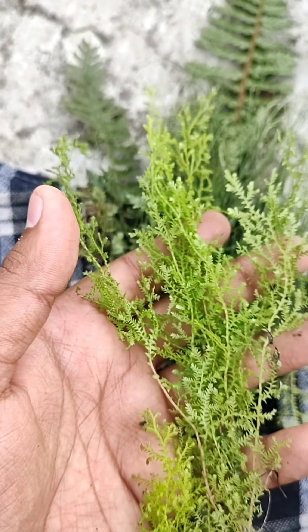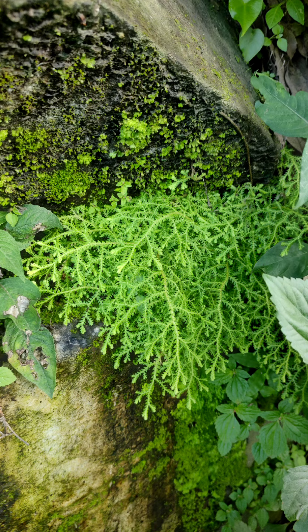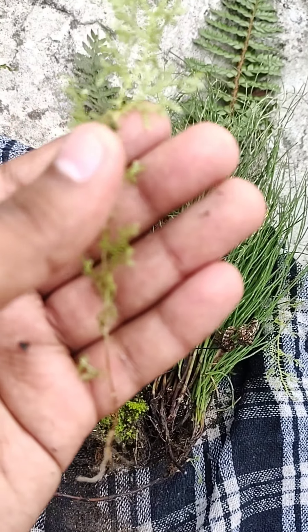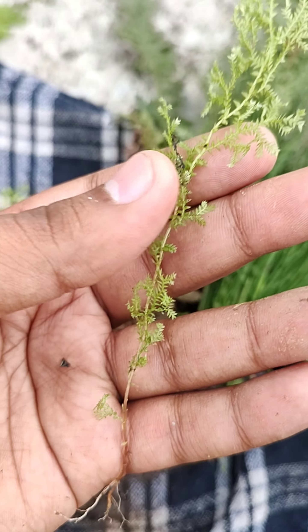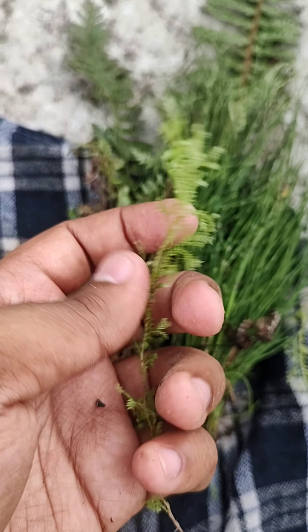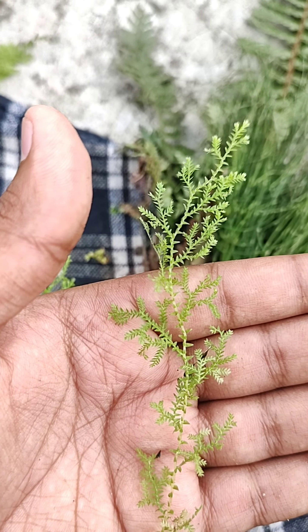Here's another fern — let me show you a single plant. So that's a single fern, it has roots there. If I'm wrong anywhere please do comment and correct me — I would also learn from you guys.